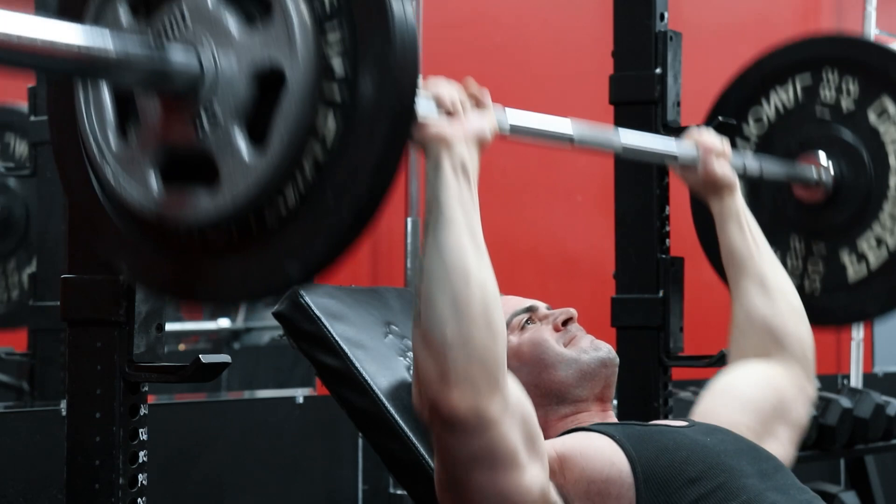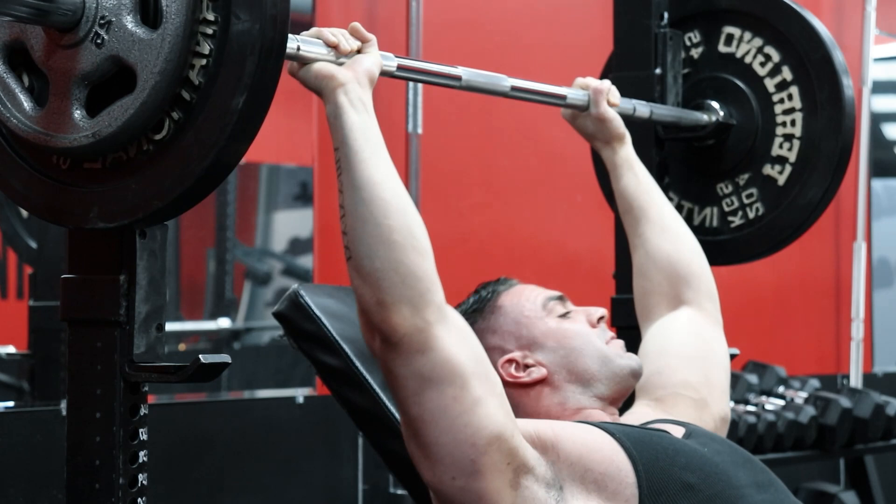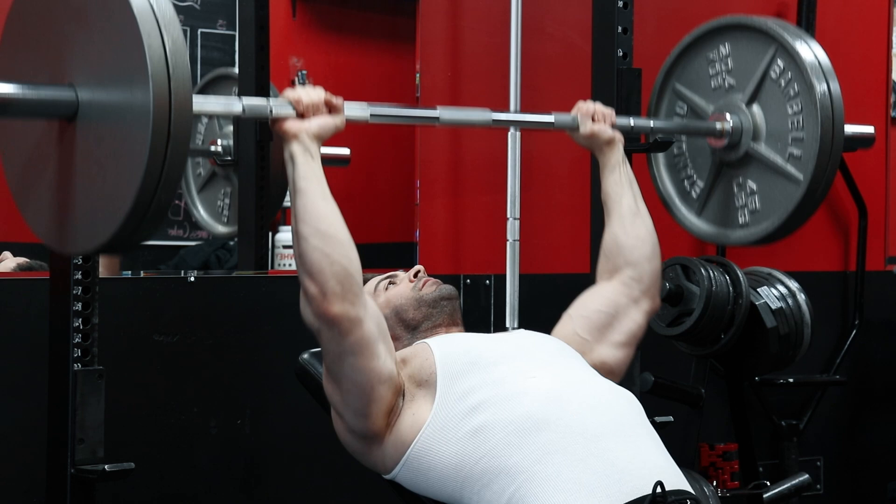Once you focus on these two movements for your chest training, the next key is bar path. This is a subject that has a lot of debate in bodybuilding and gets even more complicated when you cross over into powerlifting and strength, but let's keep this strictly focused on the clavicular head of the chest.